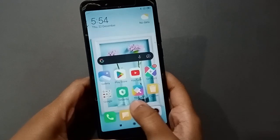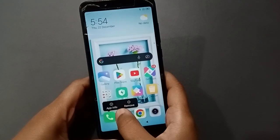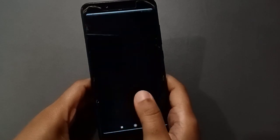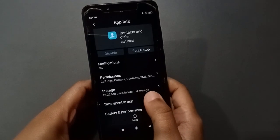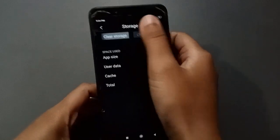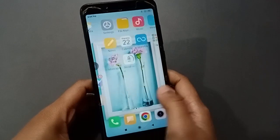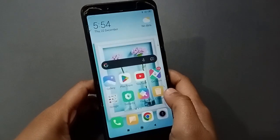First, what you have to do is click on the Call app. Press and hold it to find the app information. Move on to app information, and here you will find the Storage option. Click on Storage, then click on Clear Storage, and click OK. After you click on Clear Storage, your incoming call problem will be solved.